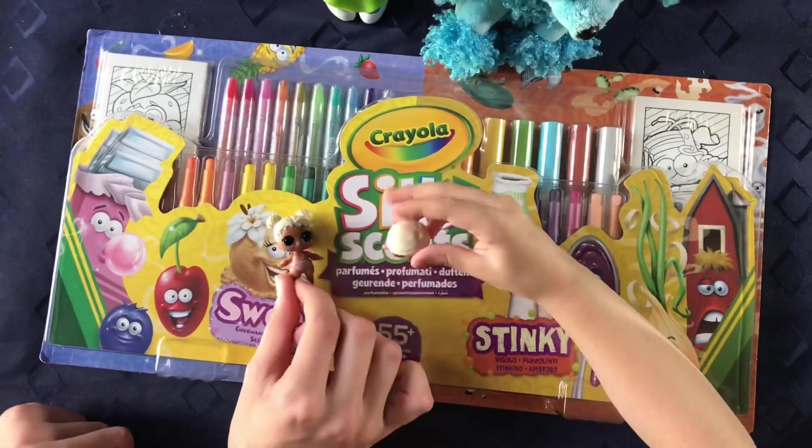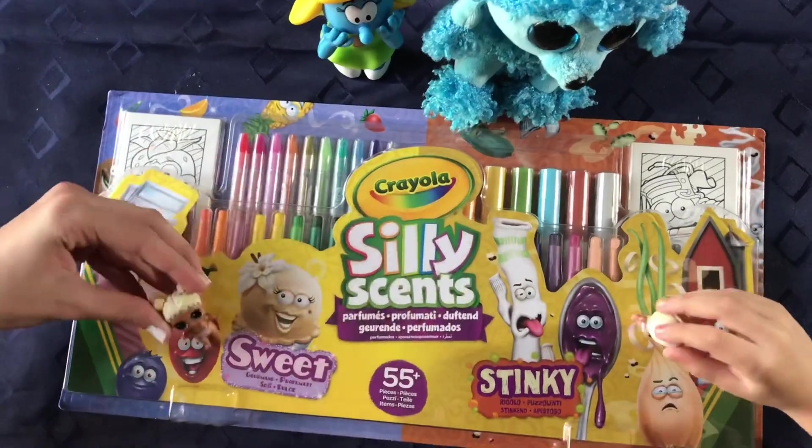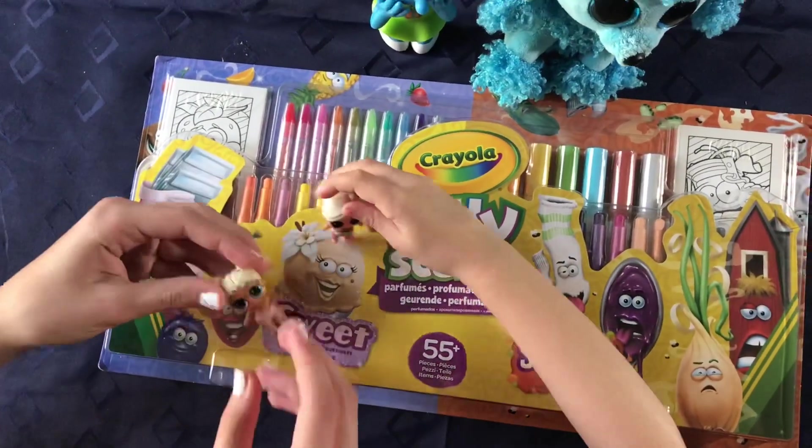We are going to be opening Silly Scents! Silly Scents! Or the stinky one! Here's the stinky one and here's the sweet one. Now let's open it.